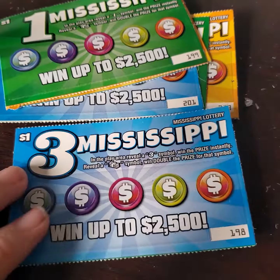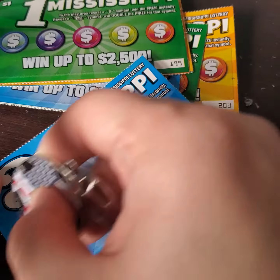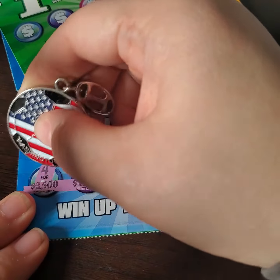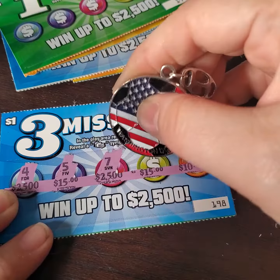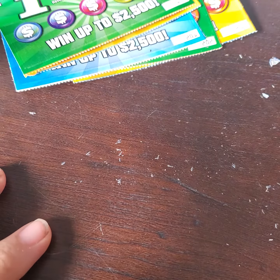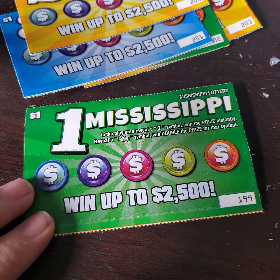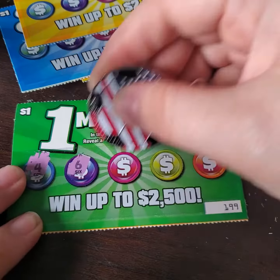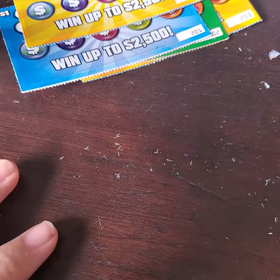All right, going to move along to number 3 here that we are looking for. These are the amounts that we need — we would like to win. But we need to find a 3 or a stack of cash. Nothing on that ticket. These 12 look like they might be a little slow for me. Looking for a number 1 or a stack of cash. Nothing on this one.